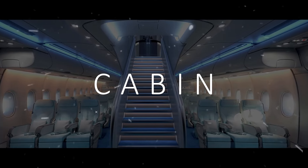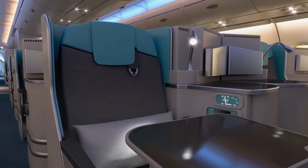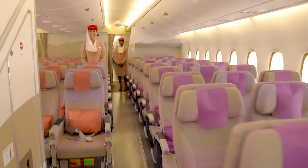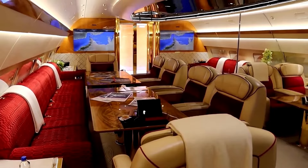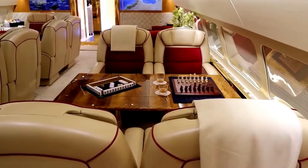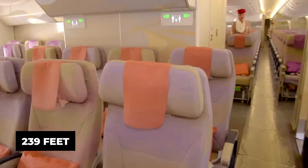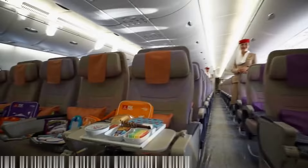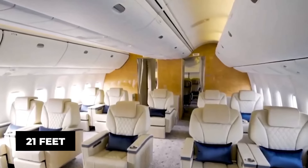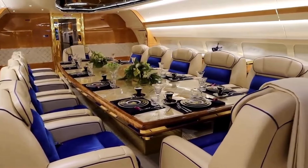Let's start with the cabin — the heart of any private jet. In the case of the Airbus A380, it's a space like no other. The standard commercial A380 is already the world's largest passenger airliner, but when converted into a private jet, the cabin turns into a sprawling, customizable palace. The total length of the aircraft's cabin is approximately 239 feet — nearly four full-size tennis courts lined up end-to-end. With a width of nearly 21 feet and a height of 8 feet, this jet offers an unprecedented amount of space for passengers to enjoy.